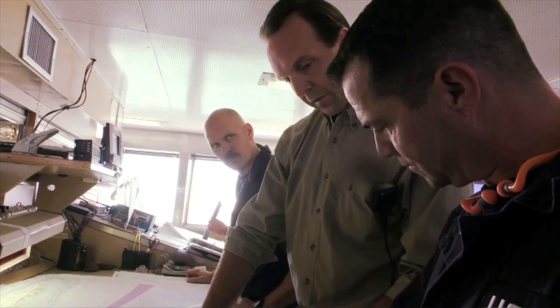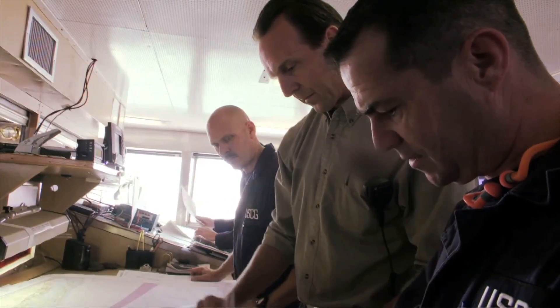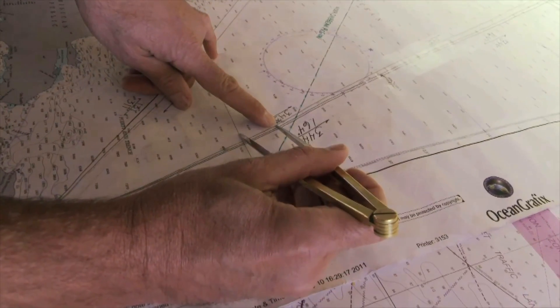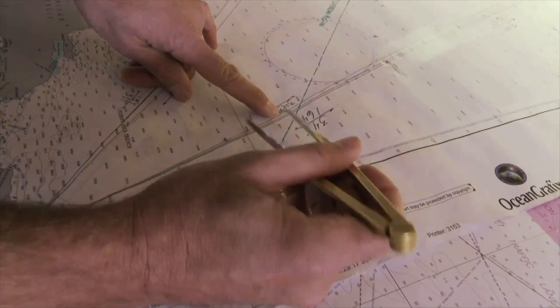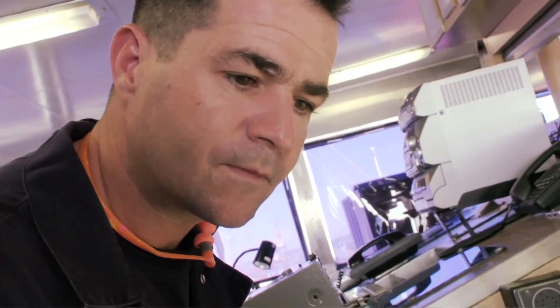Essentially, for us, if somebody comes across oily water, we can see if a vessel passed through that area. If there's a possibility they discharged oil — every oil has a unique fingerprint — and if we match it up, it's prison time for someone.